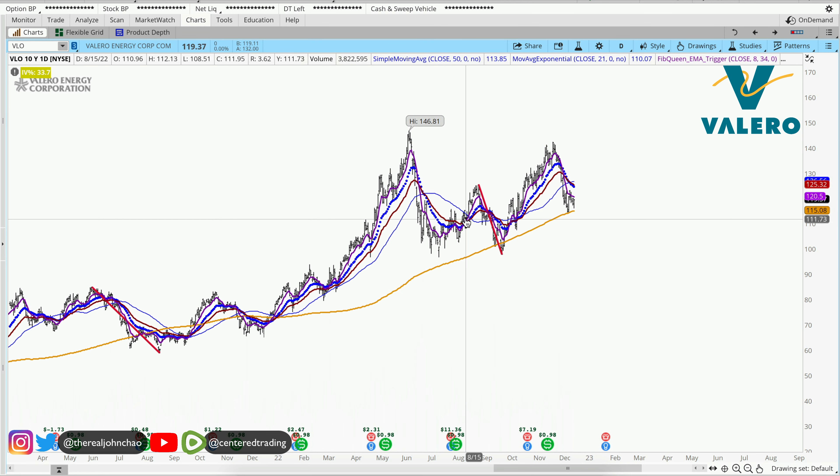Valero Energy on the daily chart. We still have a series of higher highs and higher lows, with price currently trading above that 200 moving average.